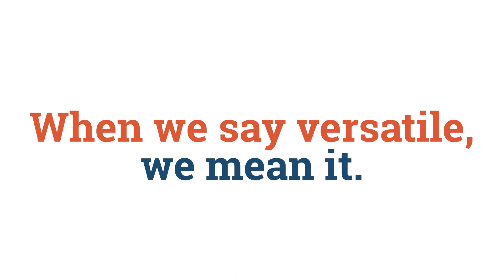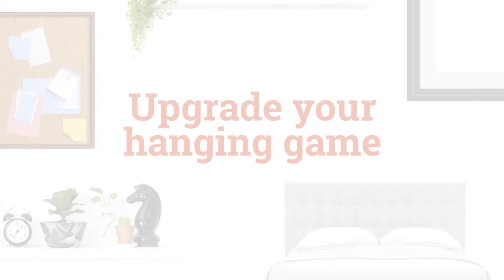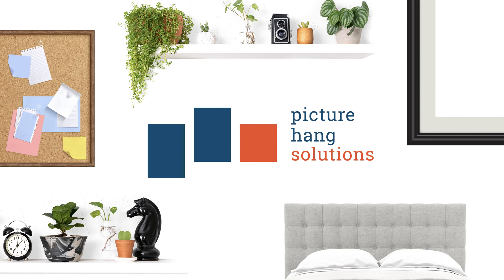When we say versatile, we mean it. The possibilities are endless. Available on our website, picturehangsolutions.com and Amazon. Upgrade your hanging game with Picture Hang Solutions.